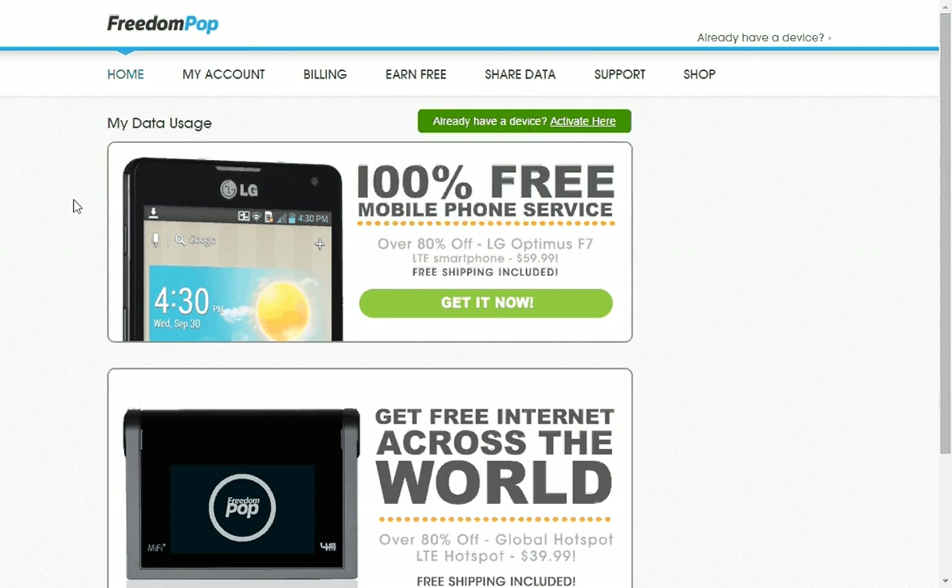Hi guys, this is Audrey and I found something pretty good. I was searching the internet looking for a different phone service because my phone is broken. I ran across this video — I can't remember the person's name — it was from last year so I didn't think much about it. I thought it was old so it was no good, but I typed it in and this is what I came up with.